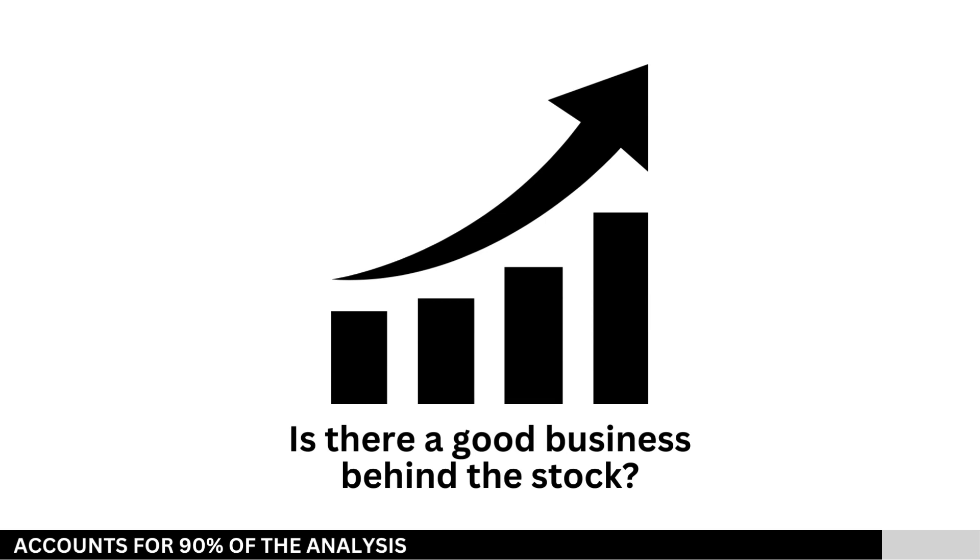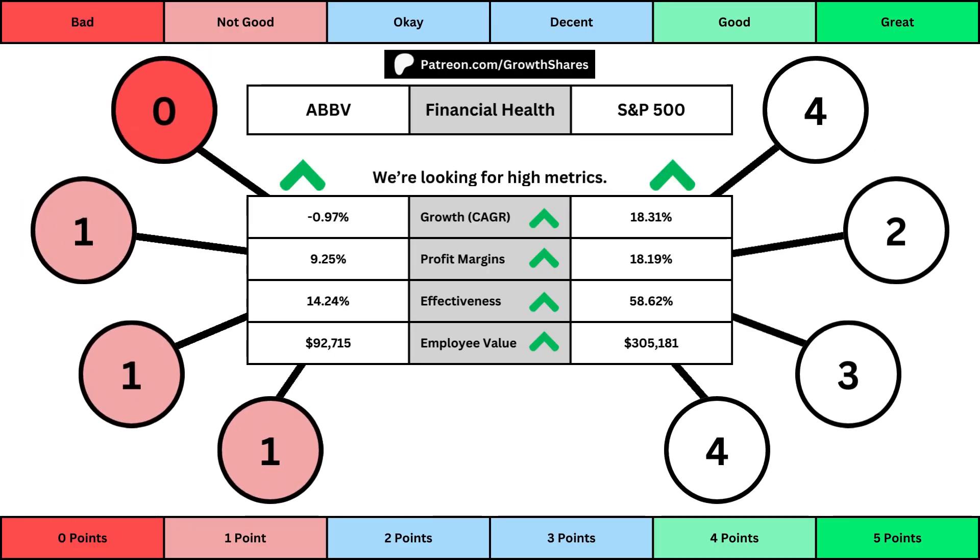We'll look at 14 metrics as we compare its business against those that make up the S&P 500. The first set of metrics deal with the company's financial health, with its projected earnings growth for the next five years, its profit margins, its effectiveness — which looks at the company's returns on equity, assets, and invested capital — and then the employee value, which looks at how much value the average employee adds to the business. You can see the values for each of these metrics, as well as the point totals awarded in the bubbles.